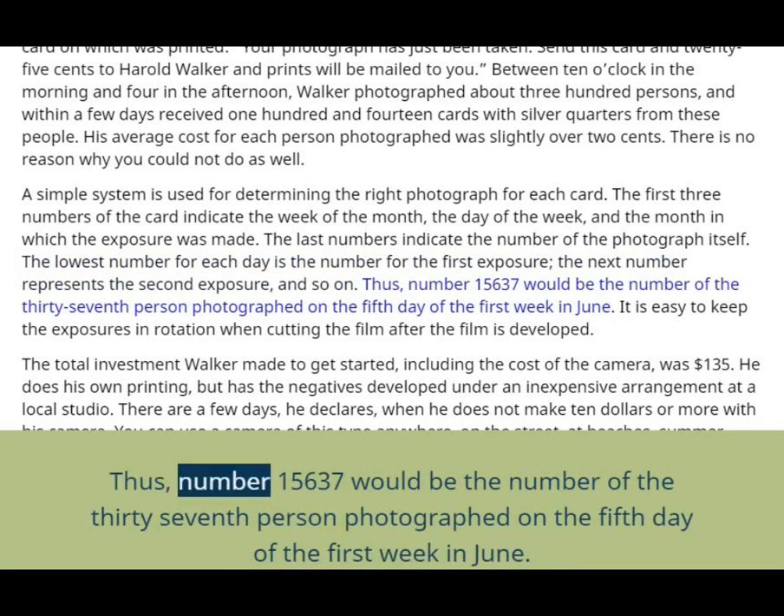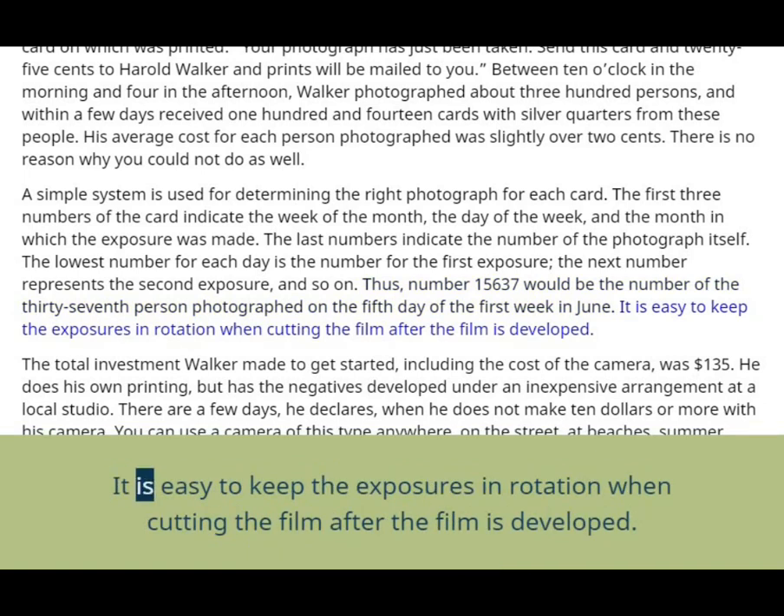Thus, number 15,637 would be the number of the 37th person photographed on the fifth day of the first week in June. It is easy to keep the exposures in rotation when cutting the film after the film is developed.